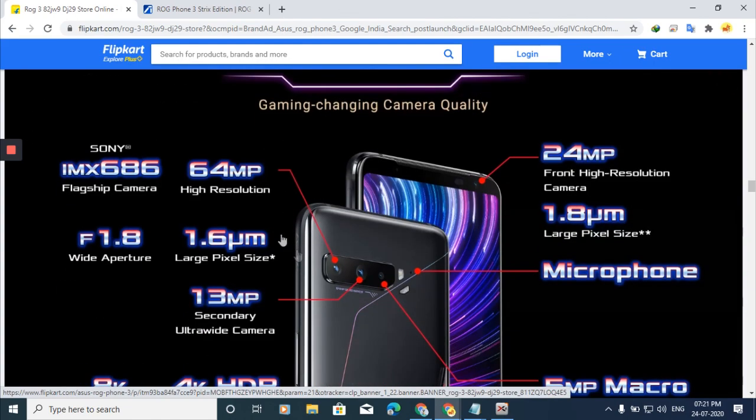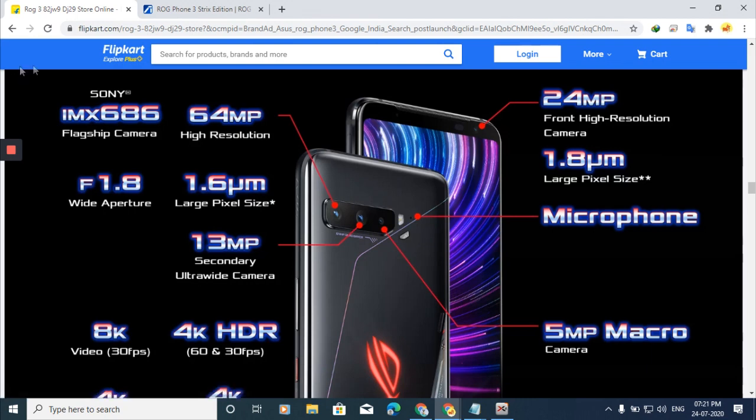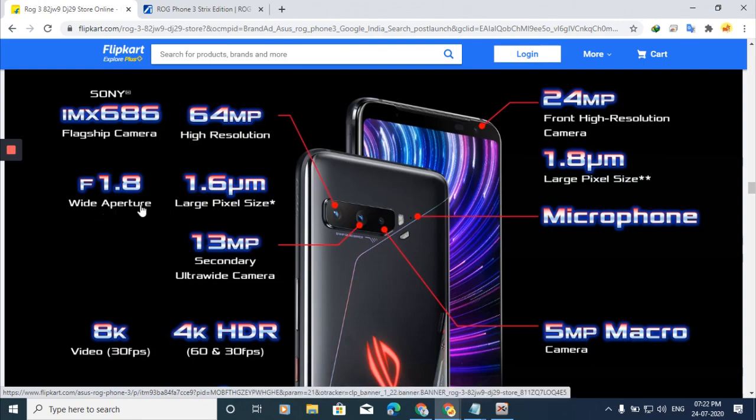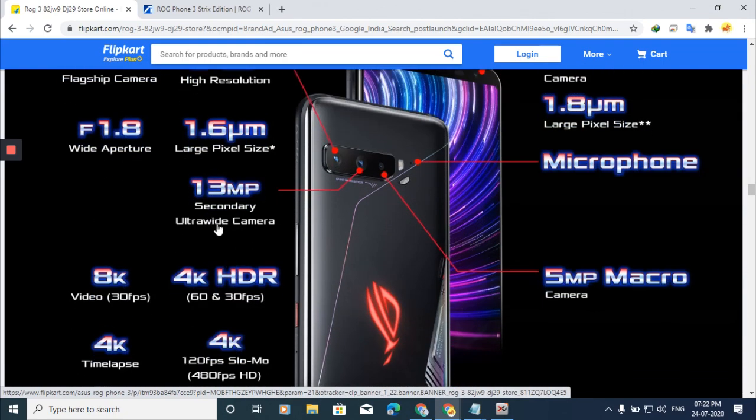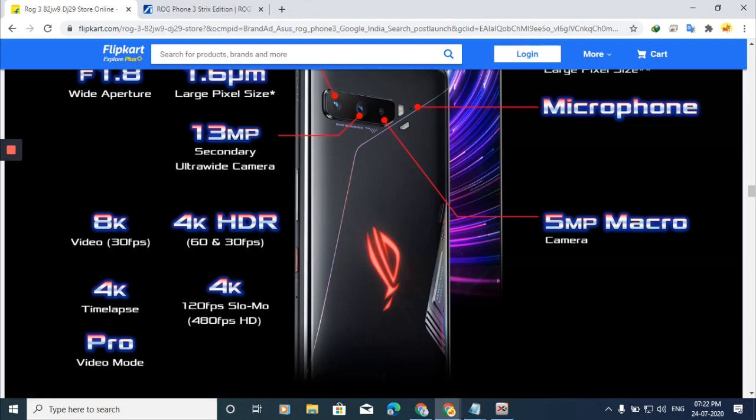Now let's quickly talk about the camera. It has Sony's IMX686 flagship camera sensor — pretty good. The rear camera is 64MP with a wide aperture. The secondary ultrawide camera is 13MP. Video resolutions available include 8K at 30fps, 4K HDR at 60fps, 4K time-lapse, 4K at 120fps slow-mo, and 480fps slow motion. You can also adjust ISO and other camera settings.